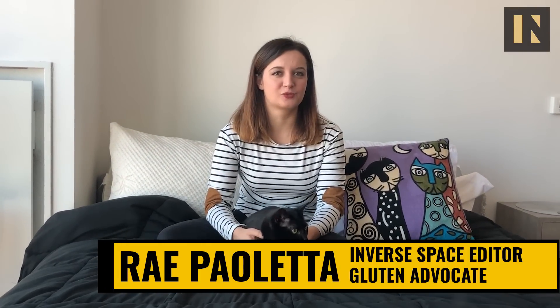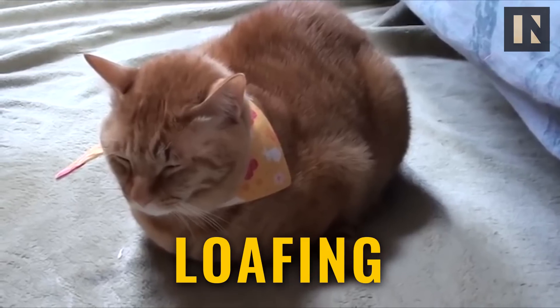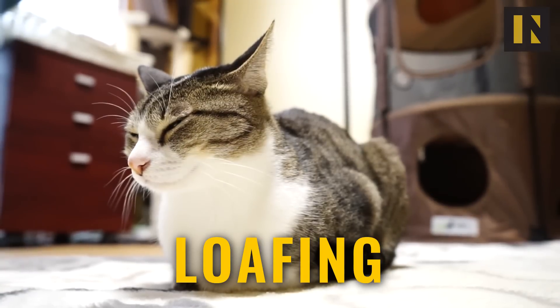Cat owners have many names for an adorable phenomenon none of us quite understand. For the sake of conversation, we'll call it loafing. It's when a cat tucks in his or her paws and looks exactly like a loaf of bread.